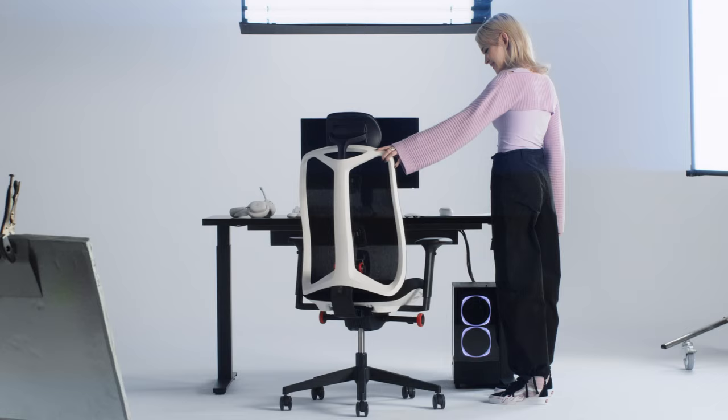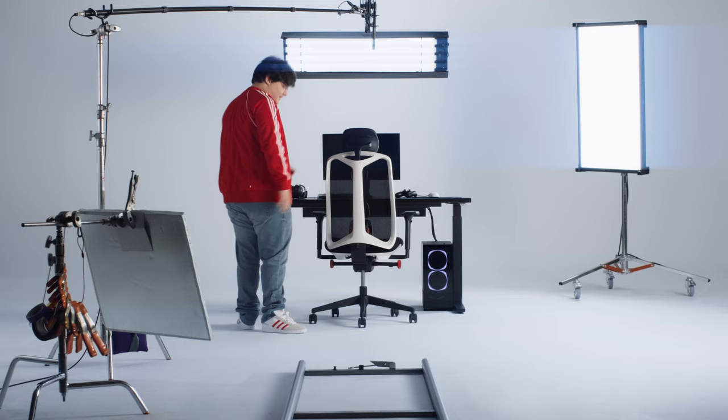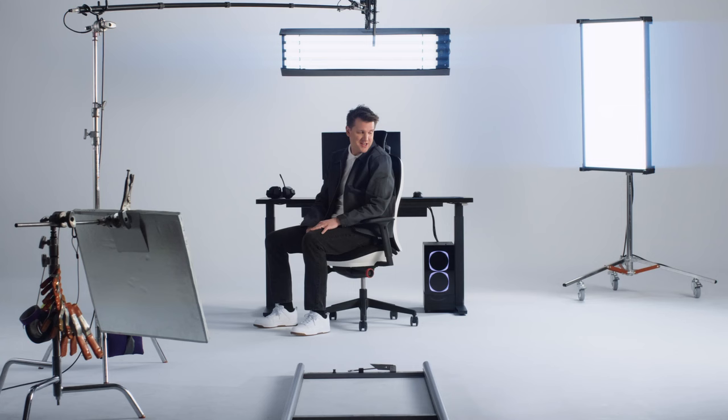Oh my god, this chair is sick — but now I've touched it, it's even better. This is the best chair ever. Feels amazing. This is above and beyond. I just want to play in it.